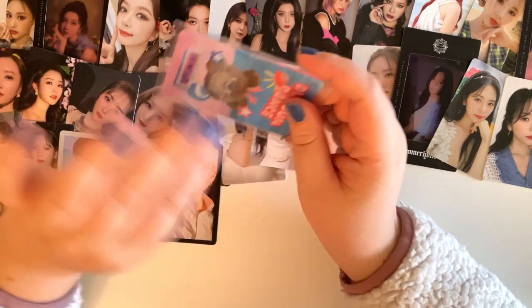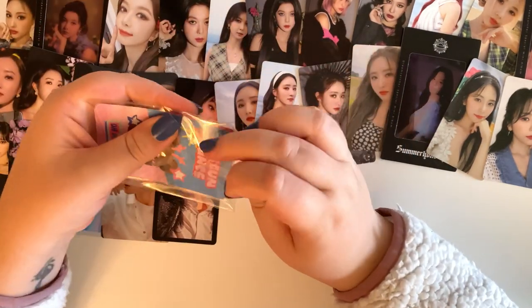OneUS is having a comeback in November, you guys. I'll talk more about it when I have multiple cards to open, but I'm very excited.